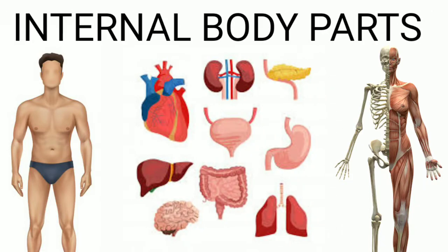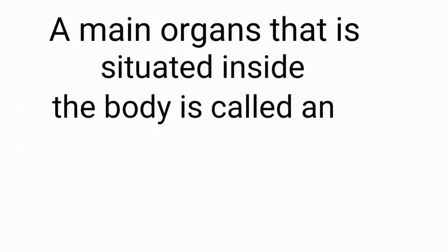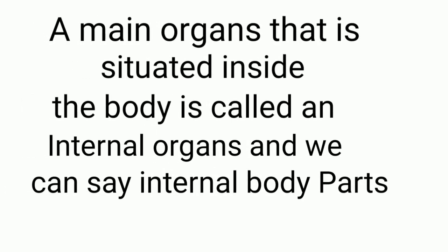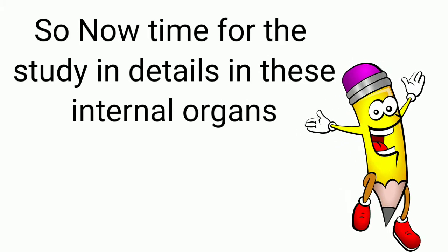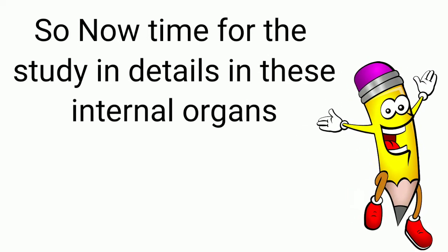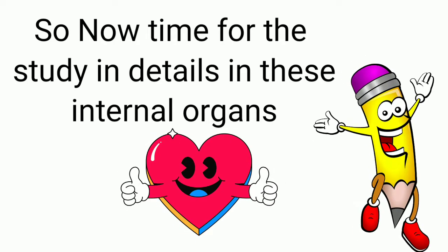Internal body parts: a main organ that is situated inside the body is called an internal organ, and we can also say internal body parts. Now it's time to study these internal organs in detail. Let's start.